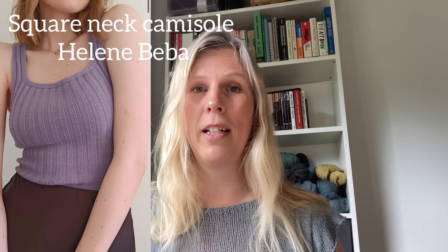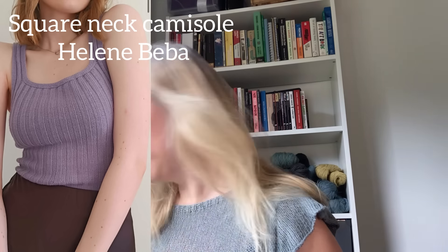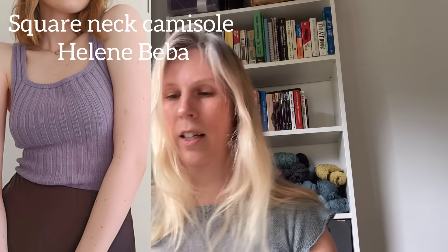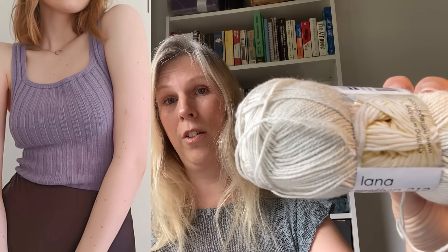The other new thing I wanted to cast on was a square neck tank by Helen Beba. I did not do this. I do have the yarn — Hjärtegarn Lanna Cotton, a fingering weight 50% merino, 50% cotton yarn. Since this is a ribbed tank, I didn't want to go with 100% plant fiber because then the ribbing will just stretch out and not hold its shape. I'm hoping with 50% wool I can escape this problem.